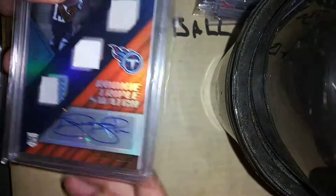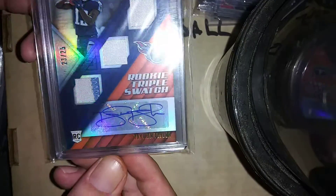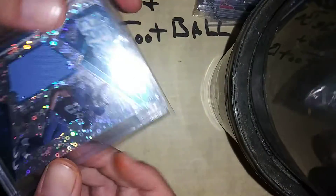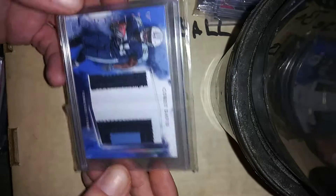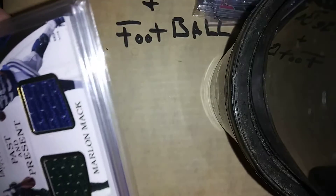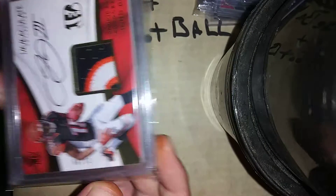Taiwan Walker triple swatch, 23 out of 25, ricky patch auto. Cory Davis relic SP to 99, another Cory Davis SP to 49 — I was about to say graded. Marlon Mack National Treasures SP to 25, 18 out of 25.